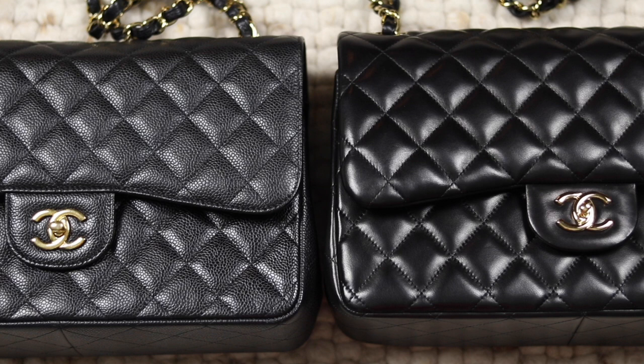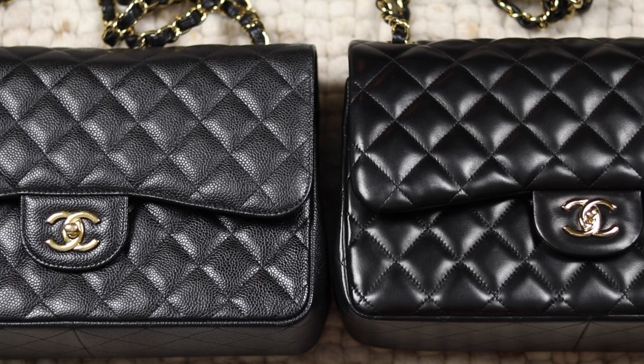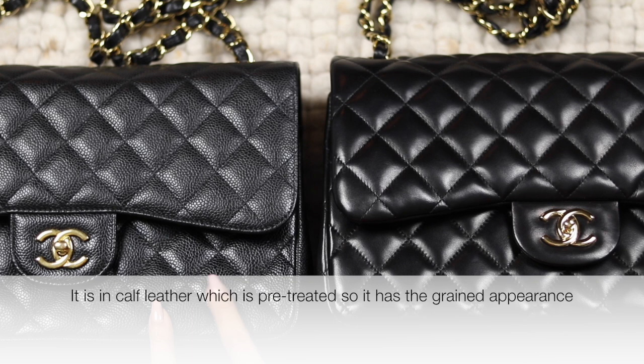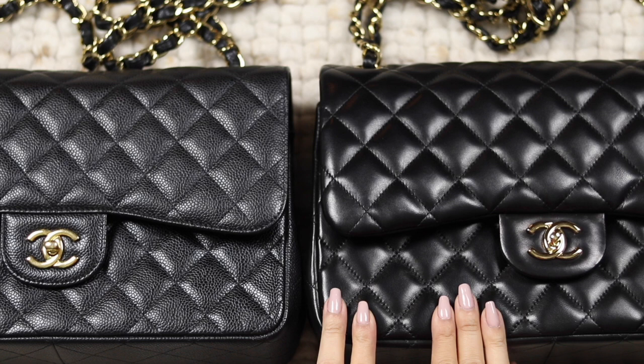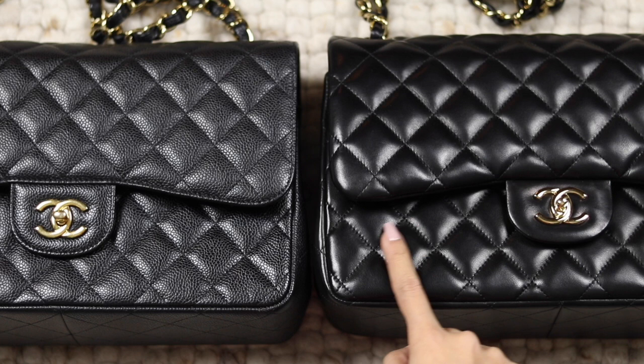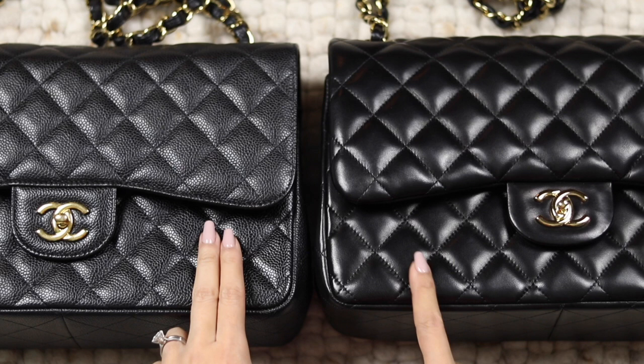Looking at the close-up of caviar and lamb: the lambskin is definitely shinier than the caviar — the caviar is more dull and you can see the textures of the grain, because caviar is made from calf and lambskin is made from lamb. The lambskin is definitely dressier, while the caviar looks more casual. In terms of feel, the lambskin feels very smooth and buttery to touch, while caviar is rougher and feels a bit sturdier.